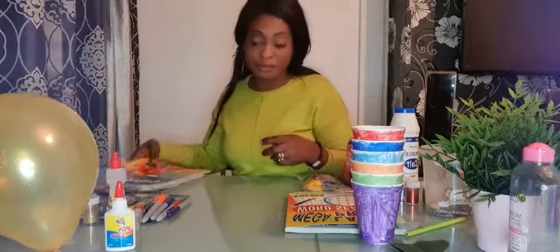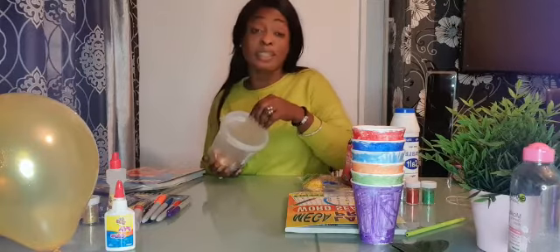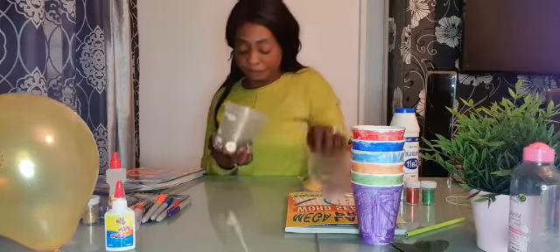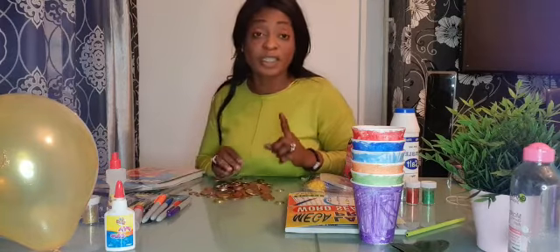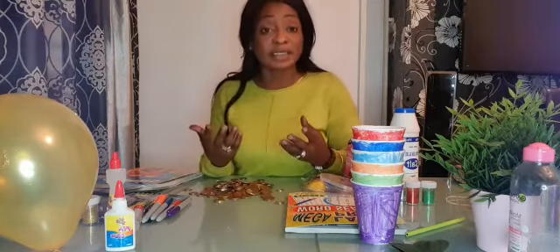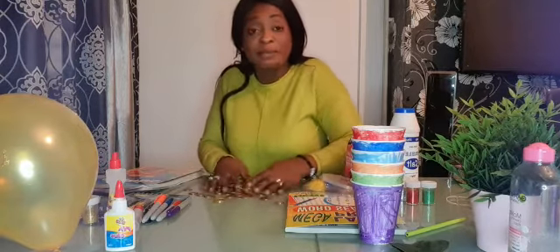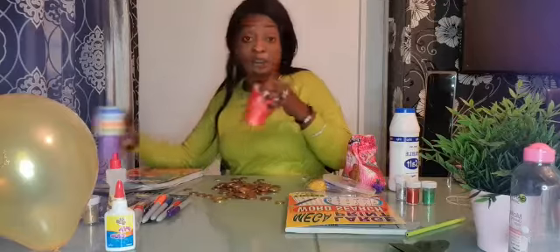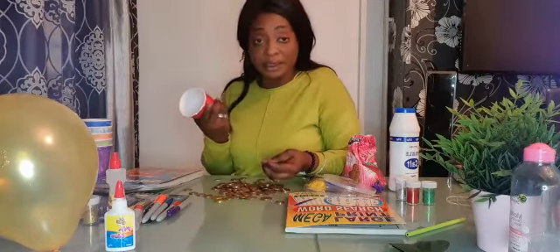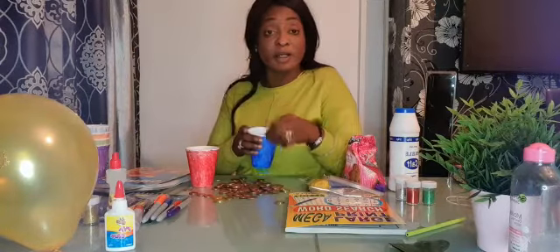I've also got my coins here, and I call it money skills. Money skills is all about sorting out coins and separating them. If you have buttons at home, buttons are quite similar to coins, so you can mix the buttons and the coins together and ask your child or young adult to sort out buttons in the red cup and coins in the blue cup.